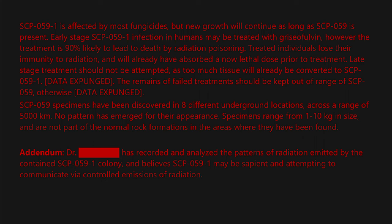Dr. [BLANK] believes SCP-059-1 may be sapient and attempting to communicate via controlled emissions of radiation. Initial attempts to analyze this language reveal [DATA EXPUNGED].